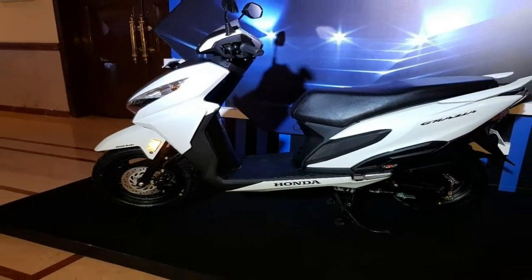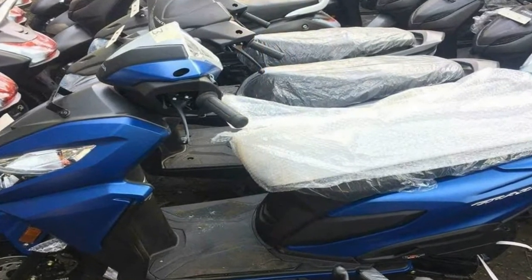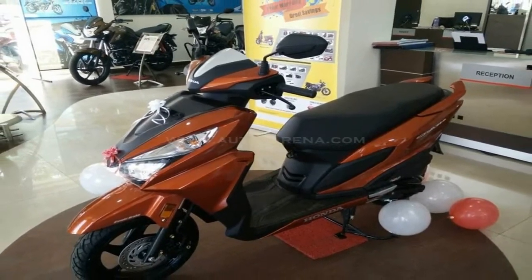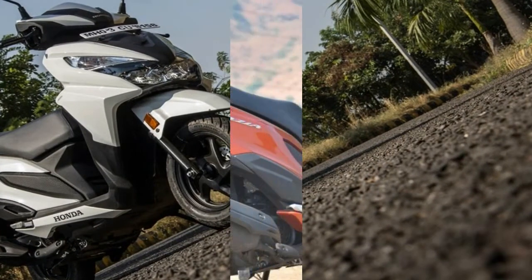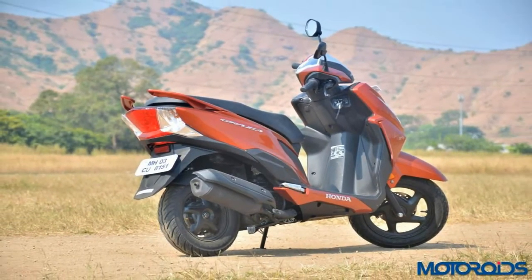It is powered by the same 125cc single-cylinder engine that powers the Activa 125, with 8.5bhp and 10.5Nm. In base form it has steel wheels and drum brakes, but opt for the deluxe variant and you'll get alloy wheels and a front disc brake in Honda's CBS braking system.